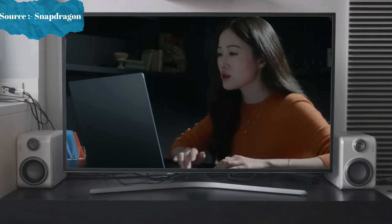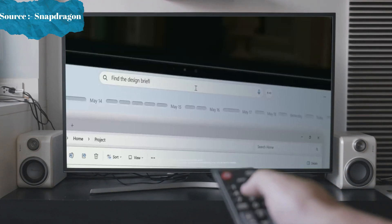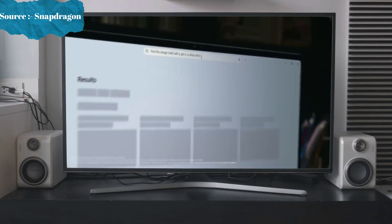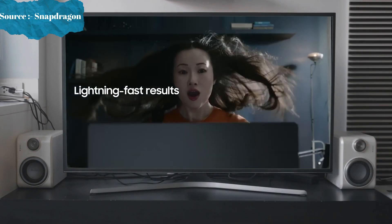You're struggling to find what you need in endless documents and emails? Just type what you need in your everyday language. Recall's AI search will quickly find what you're looking for — lightning-fast results.